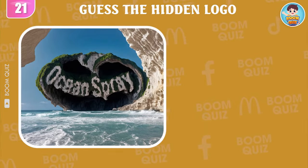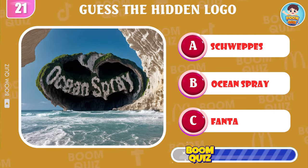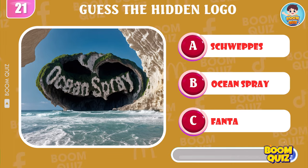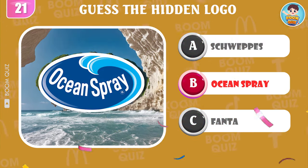Round 21 — guess the logo by illusion. Ocean Spray is the correct answer.